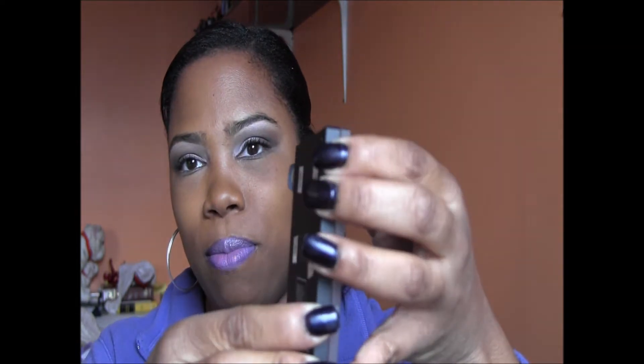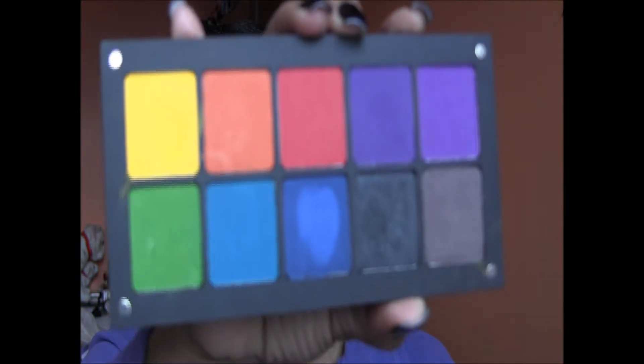My other palette I've been loving is my Inglot palette. These are custom — you make them yourself, you choose the colors you want. The top is magnetized. These are the colors I have. I recently used this yellow, and this purple is just beautiful. I love Inglot, but they need to lower their prices — it's crazy.